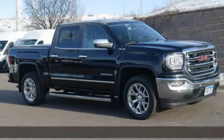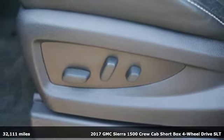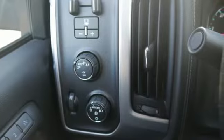Here's a 2017 GMC Sierra 1500. Smart capabilities, strong performance — GMC. It's equipped for all your driving needs and wants.